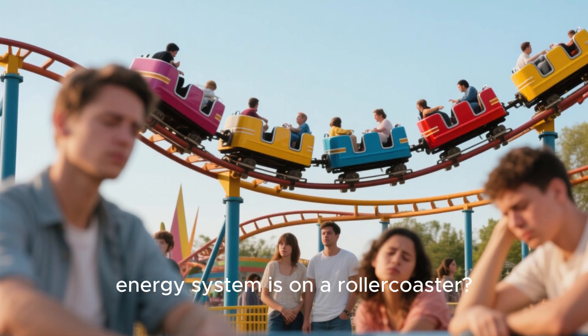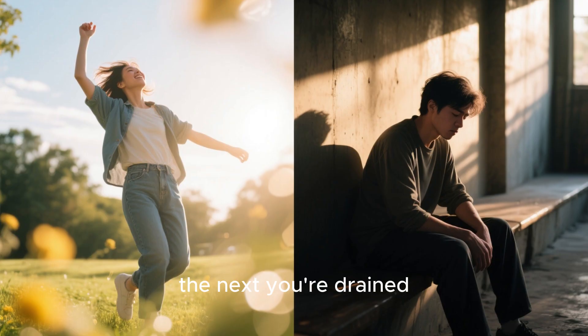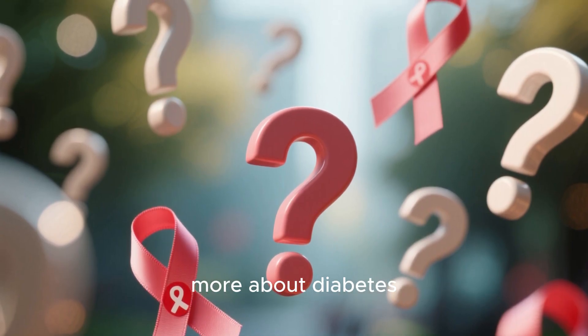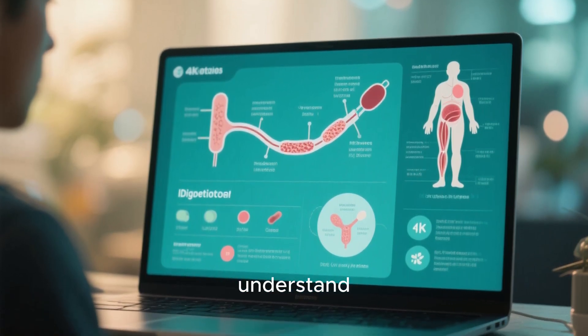Ever feel like your body's energy system is on a roller coaster? One minute you're fine, the next you're drained. You might be hearing more and more about diabetes, but what exactly is it? Let's break it down in a way that's easy to understand.